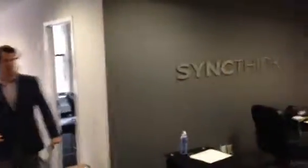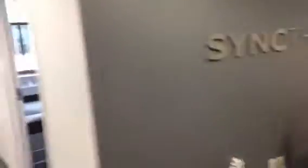All right, so 211 Congress, fourth floor. Here's sort of the entrance, little galley kitchen. As you walk in, opportunity for a little signage.